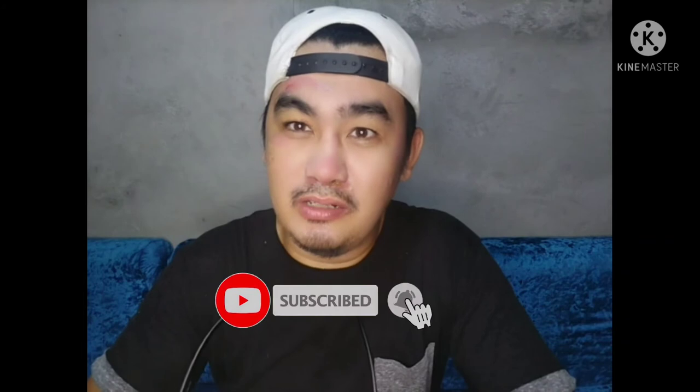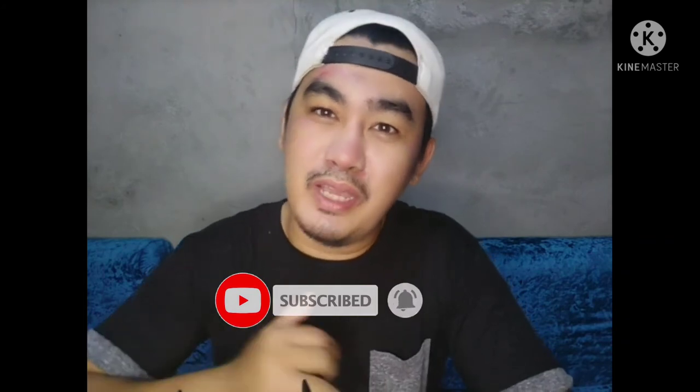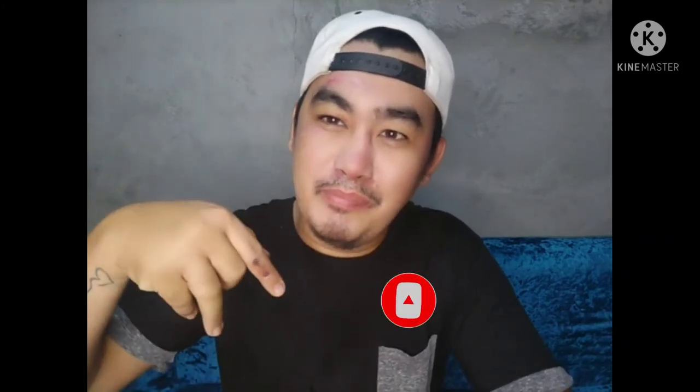Thank you for always tuning in here at Duduy and Duduy Vlogs. Do not forget to hit the like button and subscribe down below, only here at Duduy and Duduy Vlogs. Always stay tuned, stay safe, and take care, everyone.